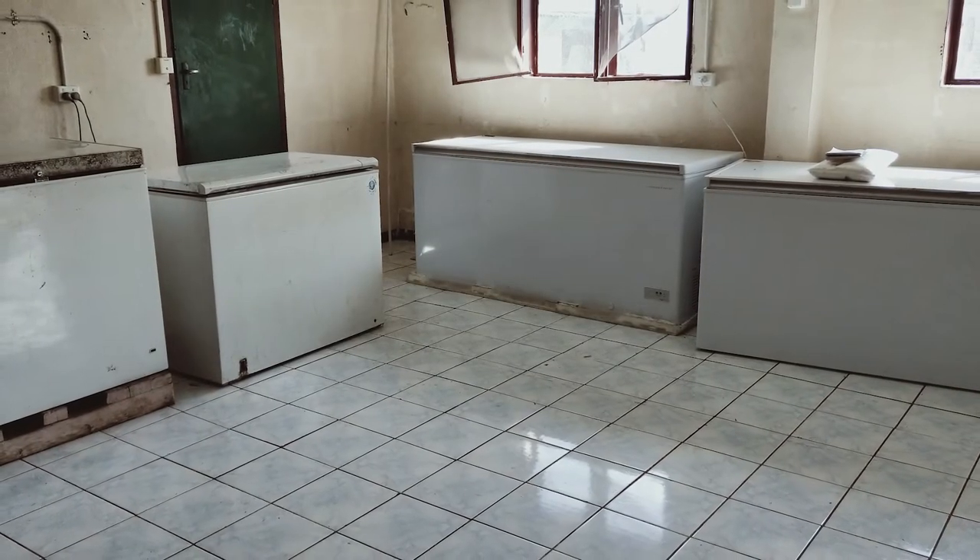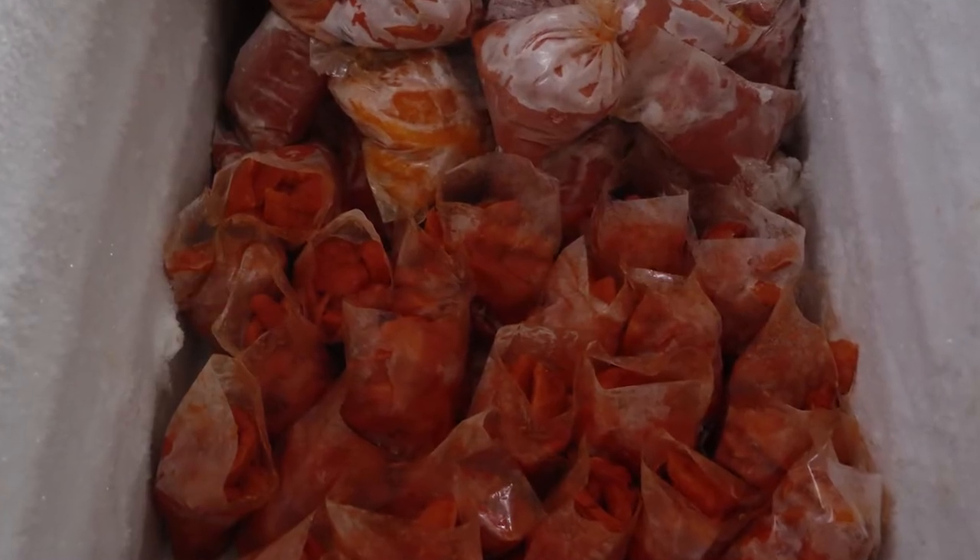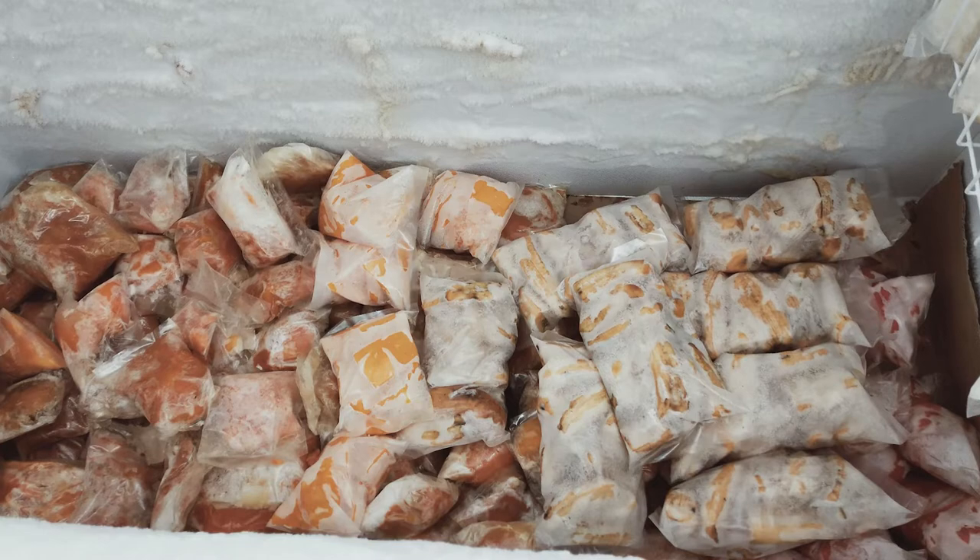Large capacity dryers and freezers have been set up to store fresh fruit ice blocks to be sold at local events, including rugby games.